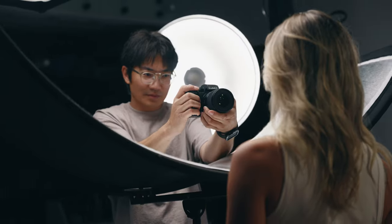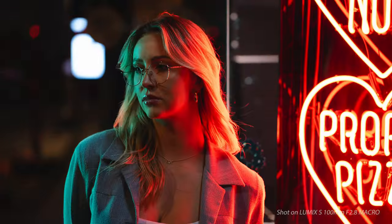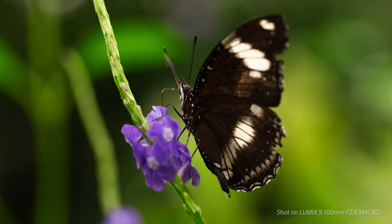It delivers sharp results with excellent color reproduction. At f/2.8, capture beautiful round bokeh that ensures your subject stands out in every portrait. As we venture into the captivating realm of macro photography, this lens becomes a tool for discovery.